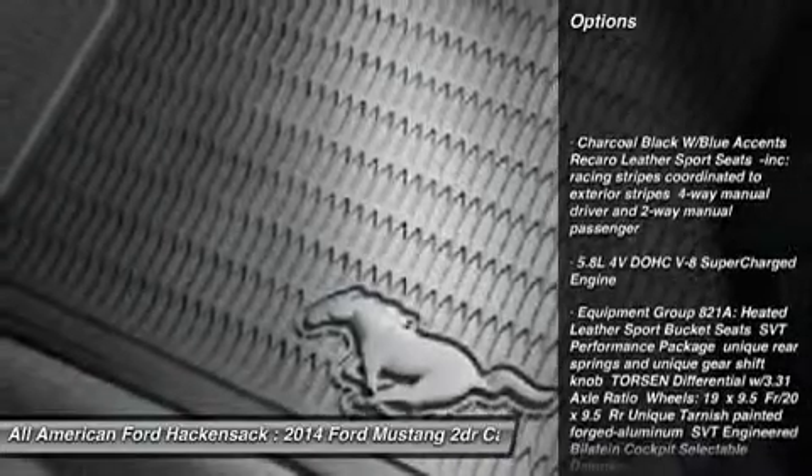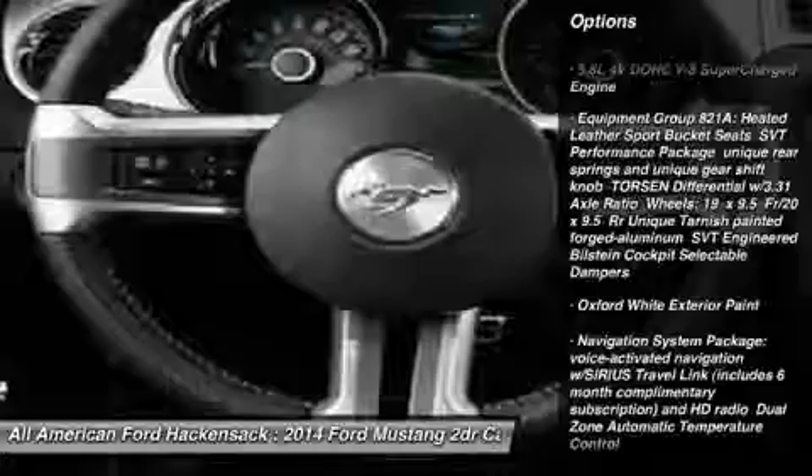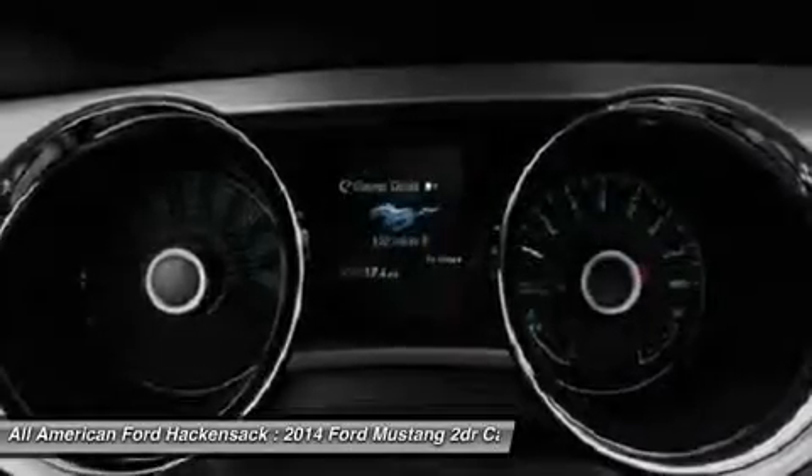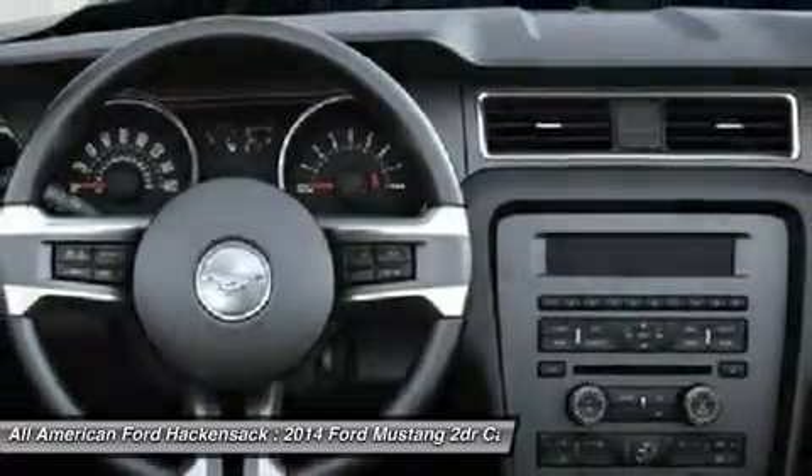Anti-lock braking system, steering wheel audio controls, air conditioning, adjustable steering wheel, power steering, aluminum wheels, cruise control, keyless entry, four wheel disc brakes, premium sound system.